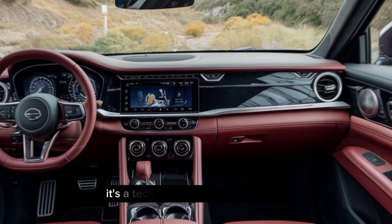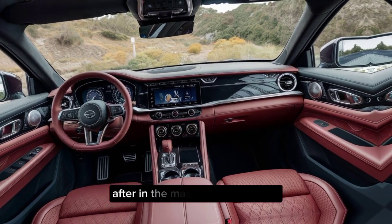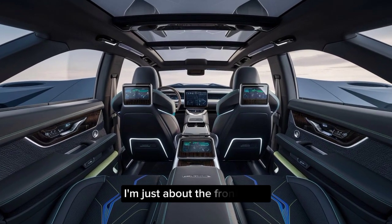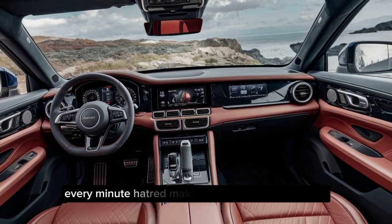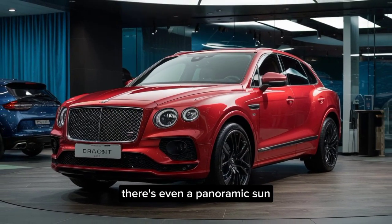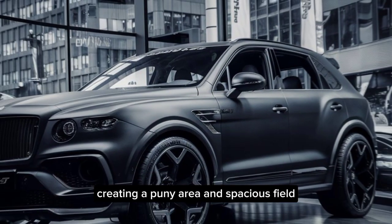The driver's cockpit is a technological marvel, featuring a large digital instrument cluster and a massive touchscreen infotainment system. But this SUV isn't just about the front seats — the rear passengers are treated to ample legroom and headroom, making every ride comfortable. There's even a panoramic sunroof that floods the cabin with natural light, creating a truly airy and spacious feel.